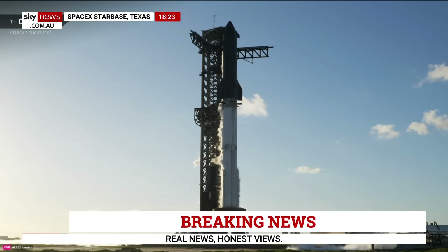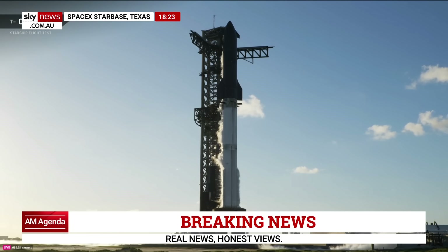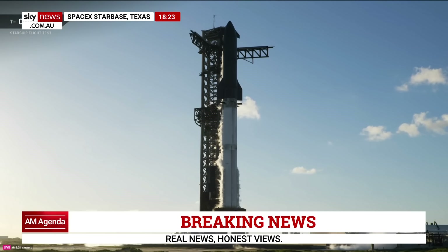Let's take you live to Texas. This is the SpaceX launch — the 11th test flight of the Starship. We are now less than one minute away. 40 seconds. Take us through the final seconds until launch.